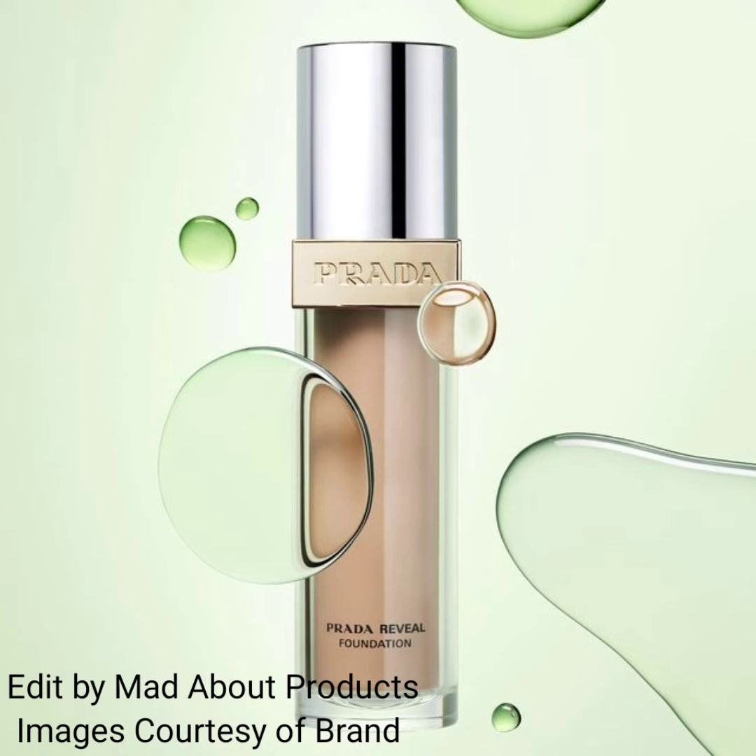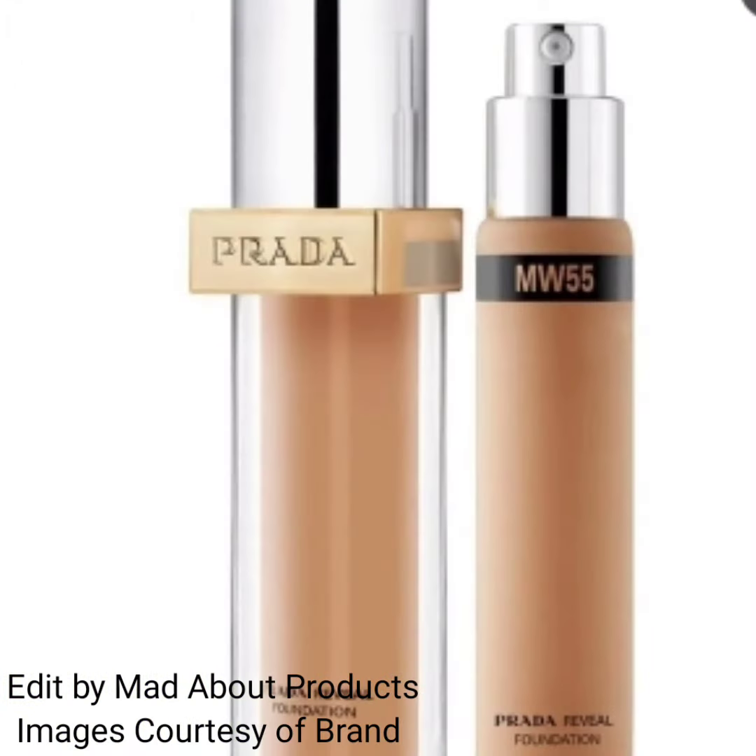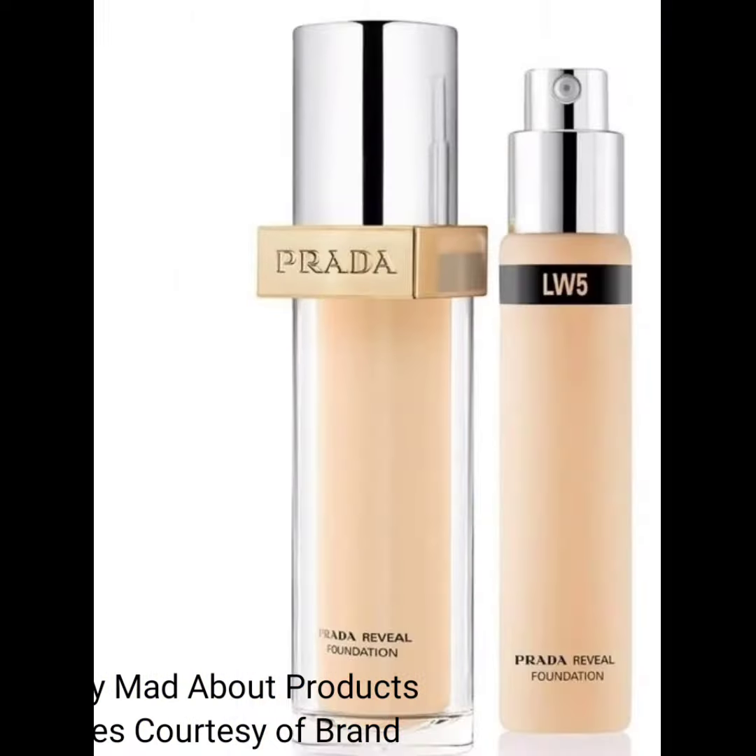I'm attaching pictures and swatches of this new collection, and I hope you like this video. If you enjoyed it, please give it a big thumbs up, subscribe to my channel, and hit the bell icon to stay tuned and keep watching. Bye!